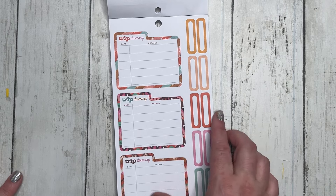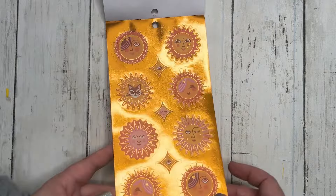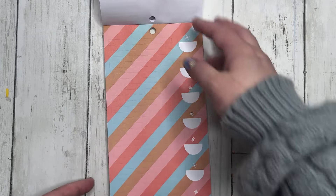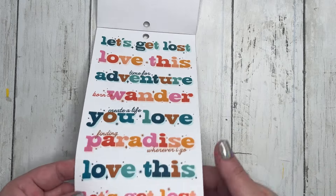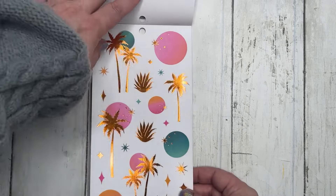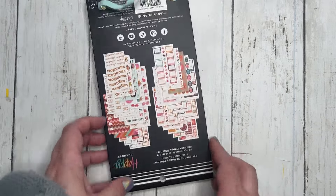Sticker books like this definitely make me wish I could travel more than I do. I consider myself very lucky to be able to go on this trip because a lot of people can't save money, and I was very grateful that I was able to save for this trip. These are cute — palm trees, 'vacay vibes,' clear sticker paper, really pretty florals. There we go — super cute book, I love it.